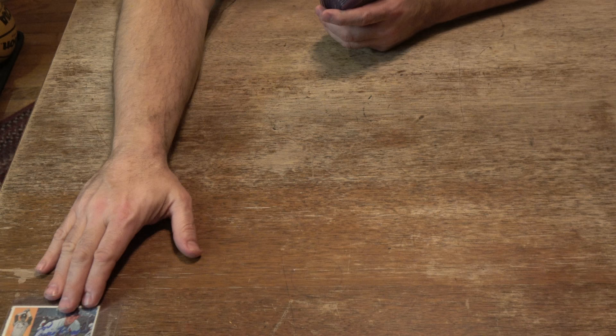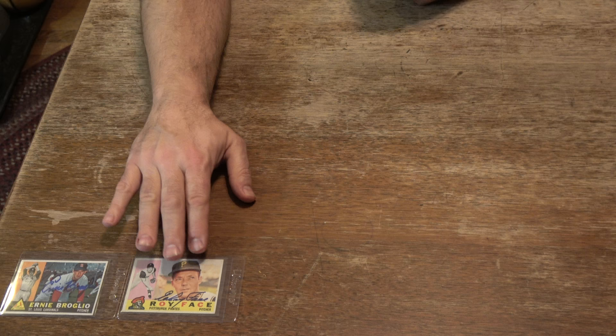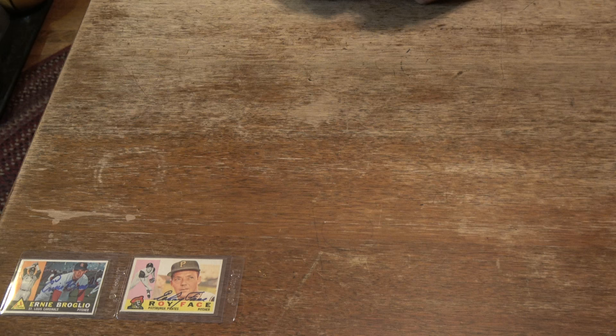These are 1960 Topps autographed baseball cards. The first one here is Ernie Brolio, signed in blue Sharpie. Very nice card - we met him at a signing out in California. Next one is Elroy Face. This was signed in 2009 at a card show in St. Louis. I try and pick the nicest cards I can from my collection. Sometimes if I buy them online, I'll take whatever I can get if I don't have it.